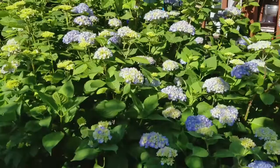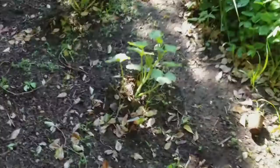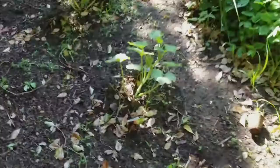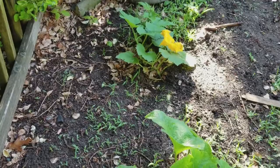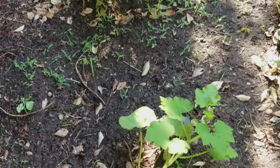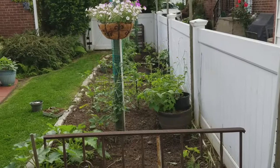We have this huge hydrangea that produces so many blossoms — look at this, it's all coming into bloom now. We're going to have fresh hydrangeas for weeks, just beautiful. I have to cut it back every now and then. And lastly, we have pumpkins. This is an old dog run we had when we had our Rhodesian Ridgeback and he's been gone a while, so now we've planted pumpkins in his area. We'll see what happens in October — that'll be fun.